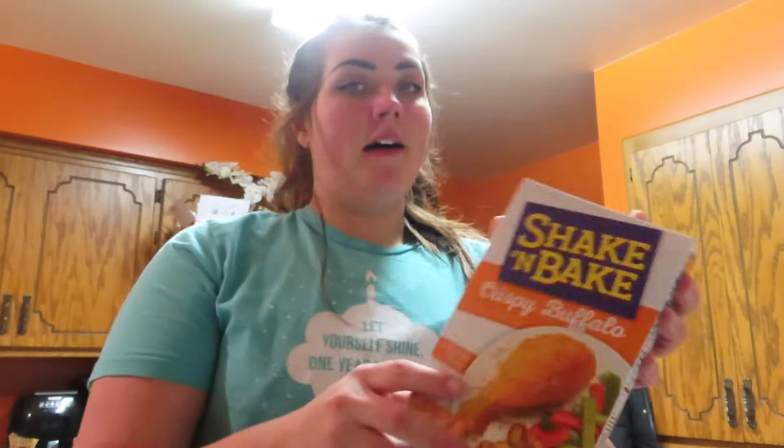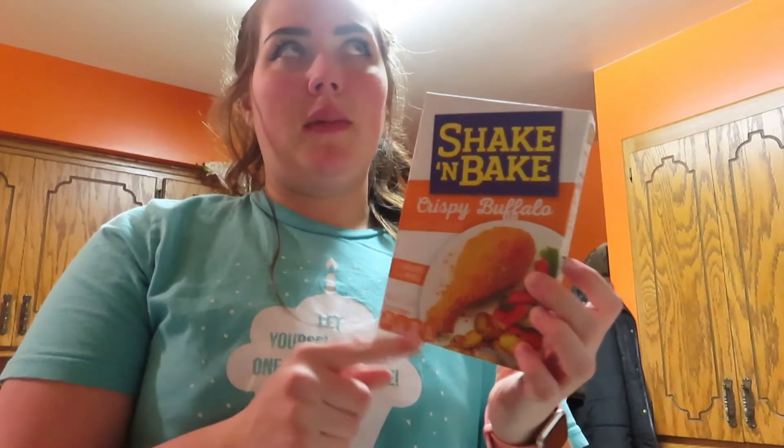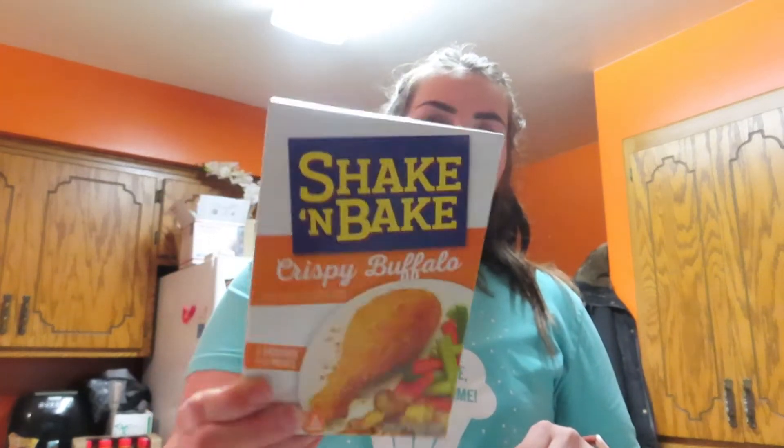I also got some shrimp — not really for anything specific this week, but I make buffalo shrimp. It was on my last video that I just uploaded today, so it'll be linked in the description. I figured I'd give this shrimp a try next time I make it. And I got some honey for the steak recipe or the bourbon chicken — can't remember which.